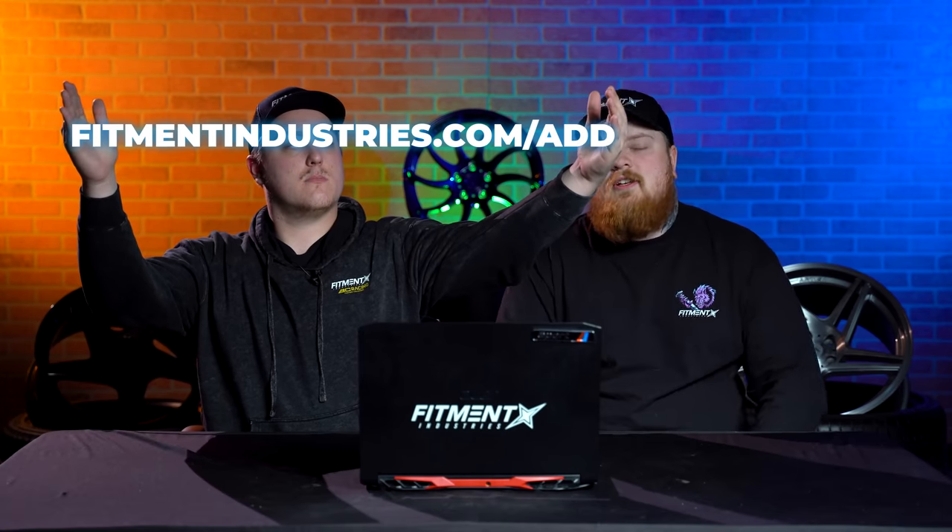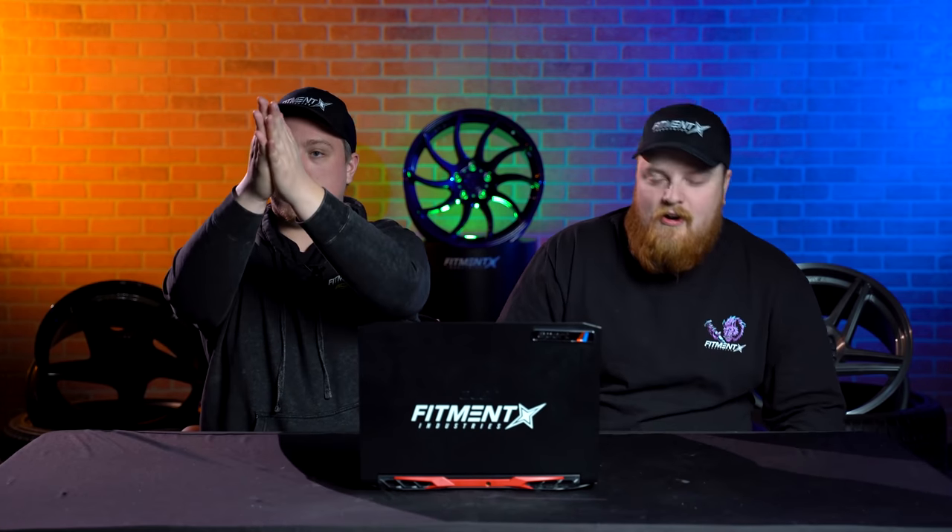If you want your car reviewed in an episode or featured on the IG or anything like that, make sure to add it to our gallery at fitmentindustries.com/add. Wheels, tires, suspension — fitmentindustries.com. And go follow our brand new Instagram page, Fitment Gallery, where we're uploading a bunch of rides and you can see the fitments of all different vehicles. Go give that a check.